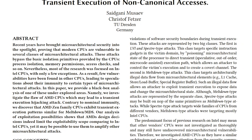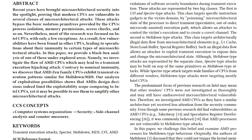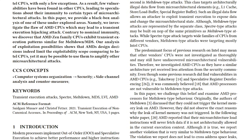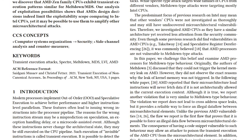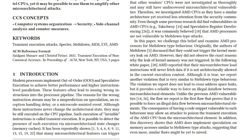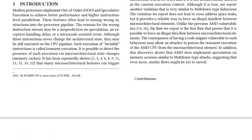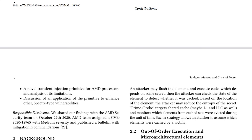This was initially discovered by researchers from Dresden Technology University — Seidgani Muzayev and Christoph Fetzer — and they discovered vulnerabilities in Zen Plus and Zen 2 processors. AMD has officially issued a security update on their security website. You can find that linked below, as well as the official paper on Arxiv released by the researchers themselves, which goes deep into how this vulnerability actually works.